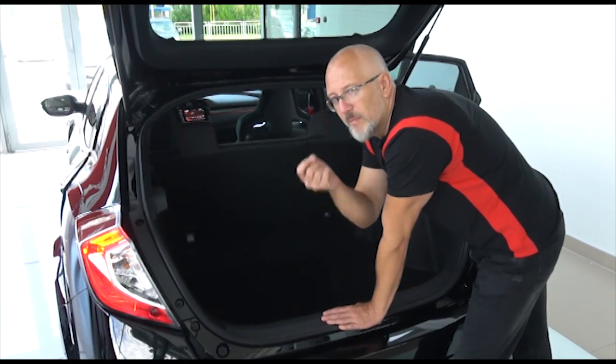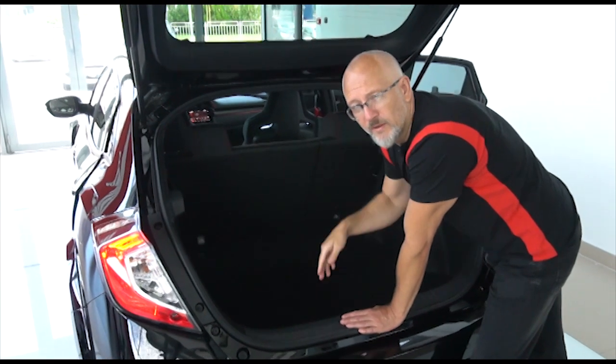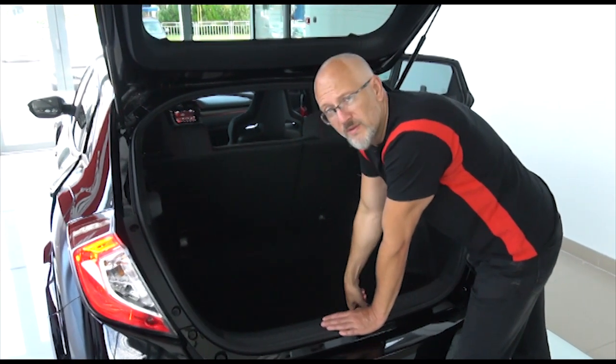This boot is the best feature that you can tell your wife about to convince her it's a family car. Because this boot is amazing.